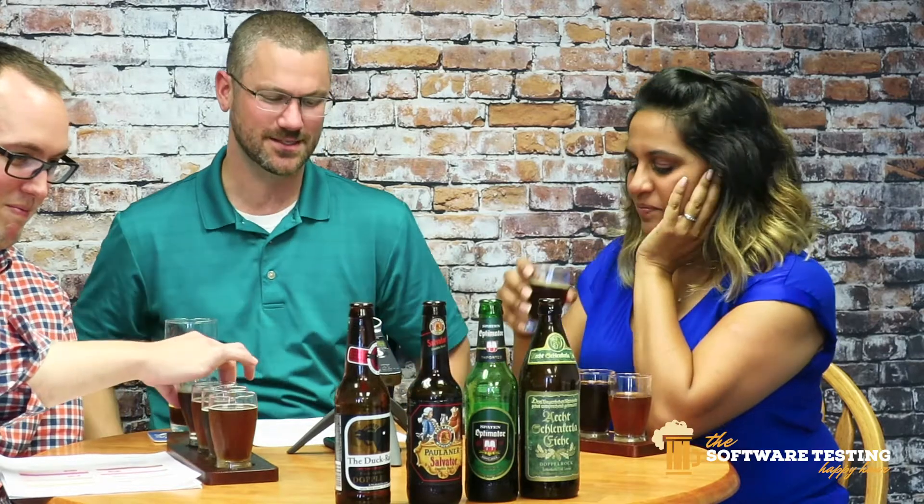We're going to try the smoke doppelbock at the end — maybe chug it. But we're trying the Duck Rabbit first, which is actually very delicious.